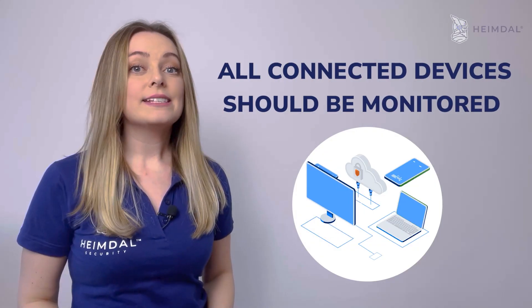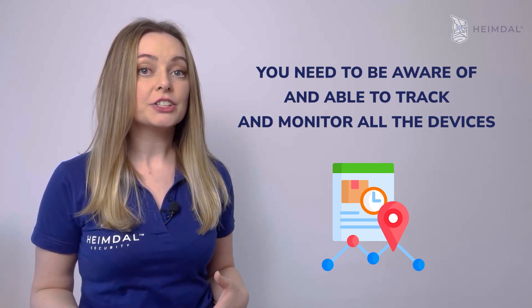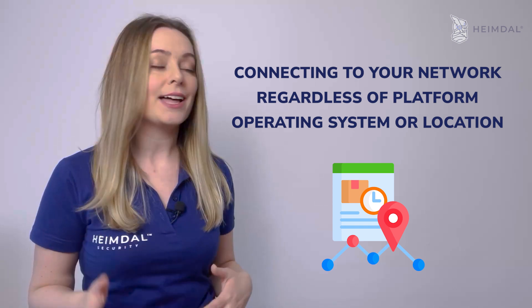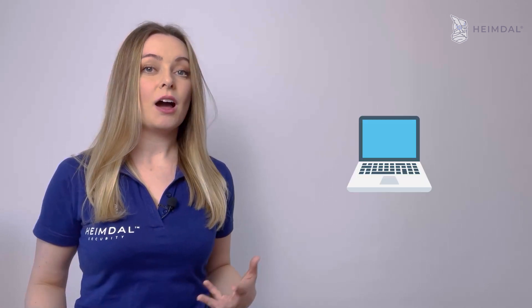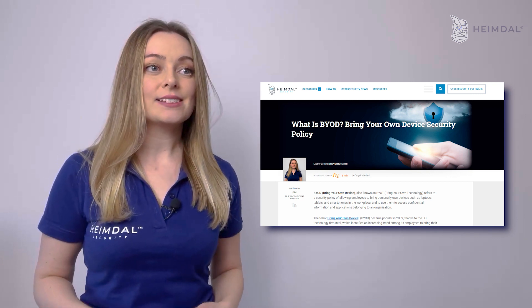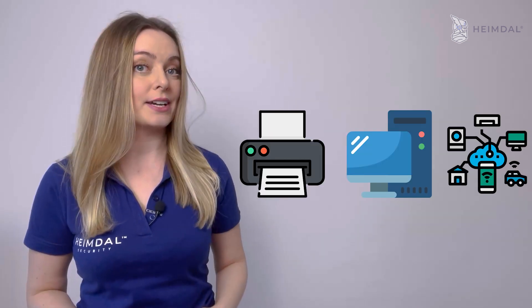All connected devices should be monitored. You need to be aware of and able to track and monitor all the devices connecting to your network, regardless of platform, operating system, or location. This covers both employee-owned devices such as laptops, tablets, and phones used as part of your bring-your-own-device practice, as well as company-owned computers, printers, or IoT devices.